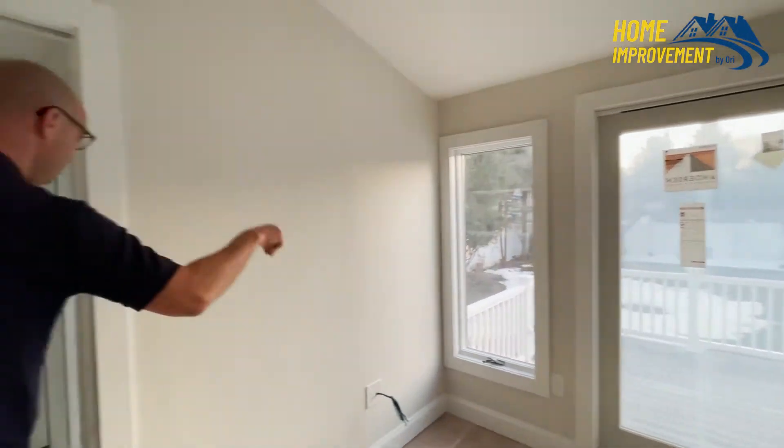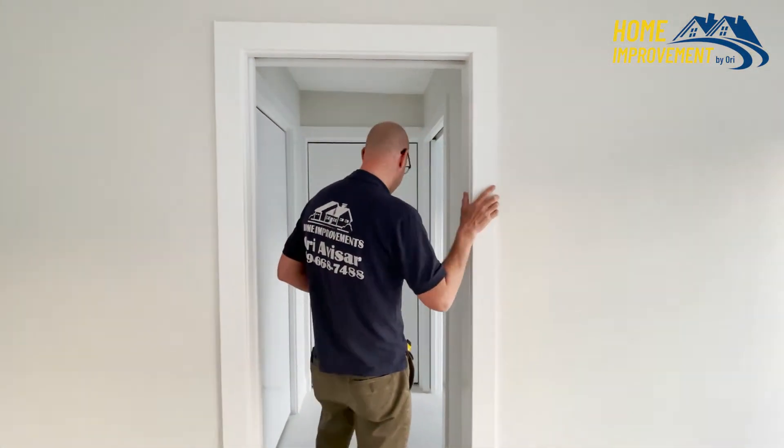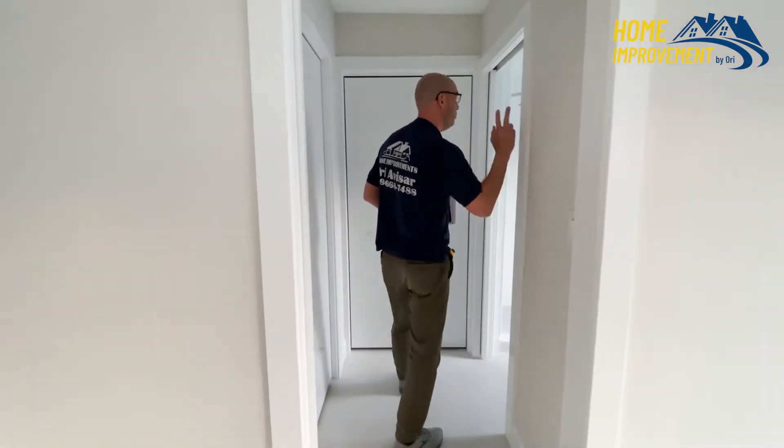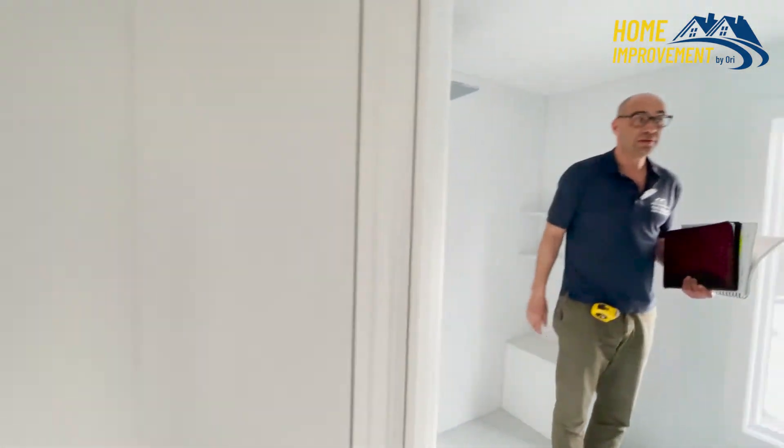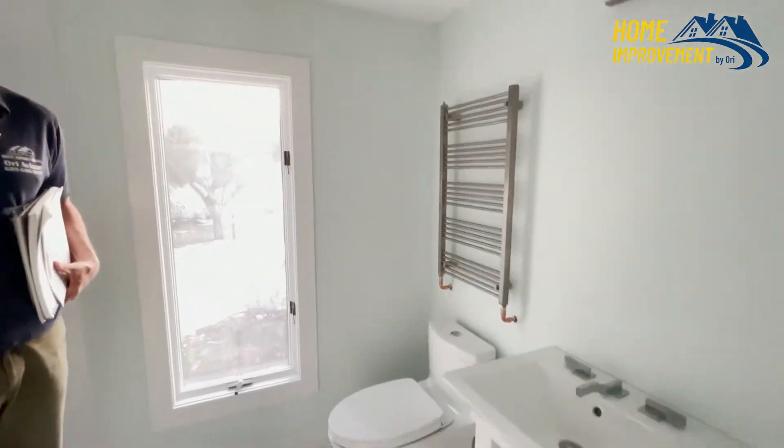All this is brand new — brand new windows, brand new frames, new showers. All this is brand new: new tiles, sink, toilet, windows.